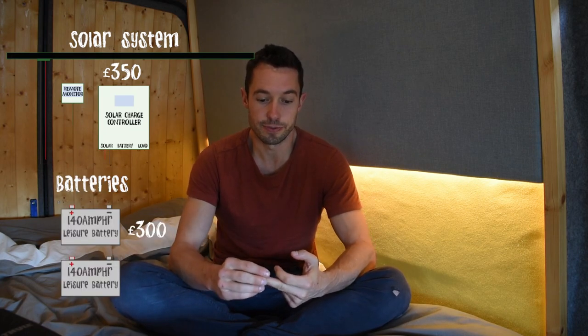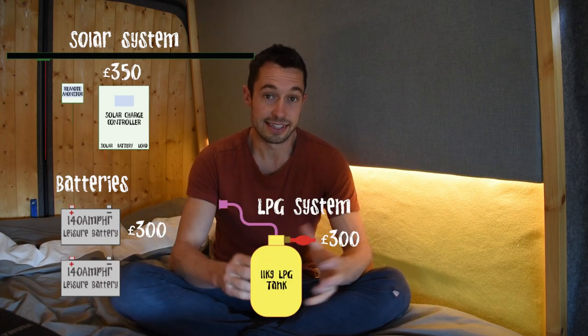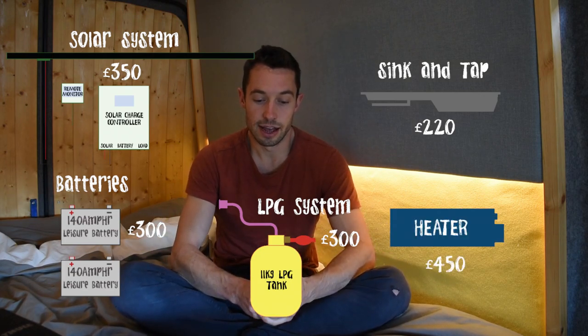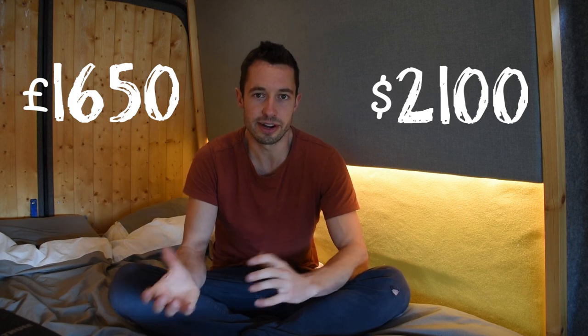It's not going to be as cheap as you hope, but it can be great value compared to buying a new camper van, which could cost fifty or sixty thousand pounds. You can get a really good van for maybe thirteen or fourteen. In terms of where the money goes — using good quality components — my solar system was £350, batteries cost £300, LPG gas system added £300, a fancy sink and tap cost £220, and the heater system was about £450. All in, that's about £1,650 — roughly $2,100.